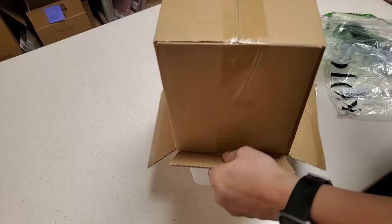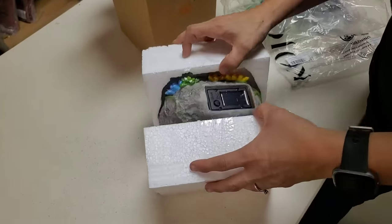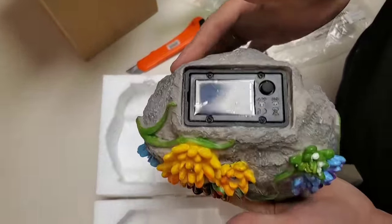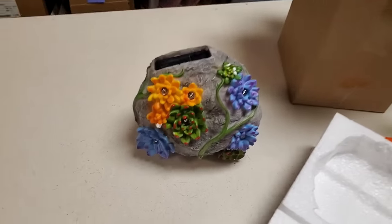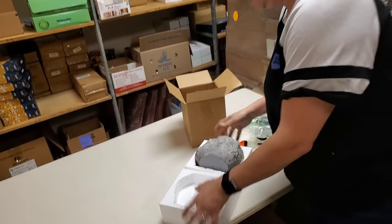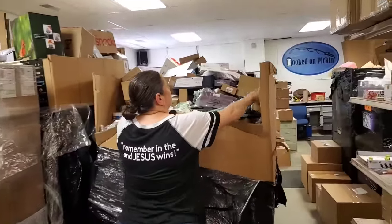We had one of these solar lawn decor pieces — I'm so glad we got another one because we only had one. It's like a solar lawn decor piece and these all light up, it just sits there. It's cute — I'm a sucker for those things but we can't really use them in our yard because we have too much shade and we're never at our house.